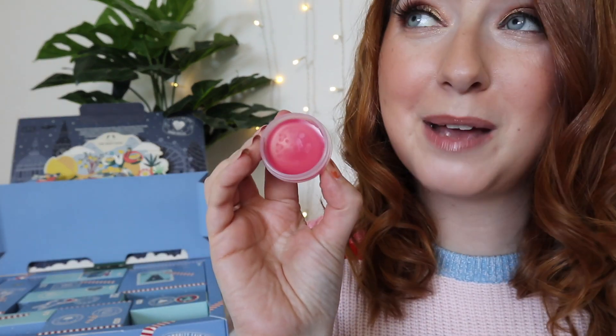Day number three is the Born Lippy raspberry lip balm. Oh my goodness, that smells like raspberry yogurt — delicious! Day number four is actually a shower lily. This year they've replaced plastic with something called rami, which is a plant-based natural fiber that you can wash and reuse again and again. I love that.